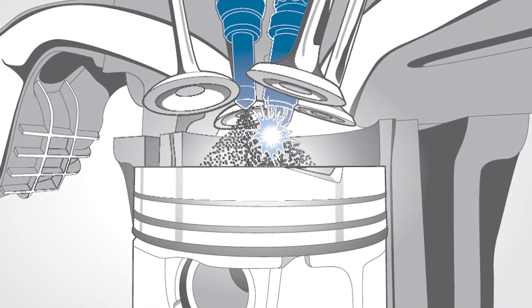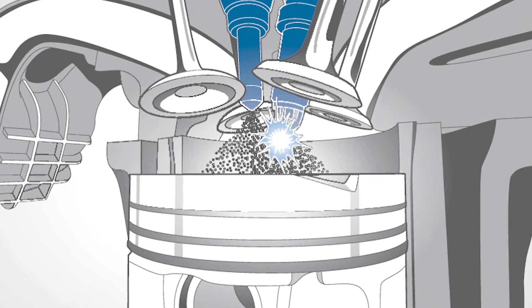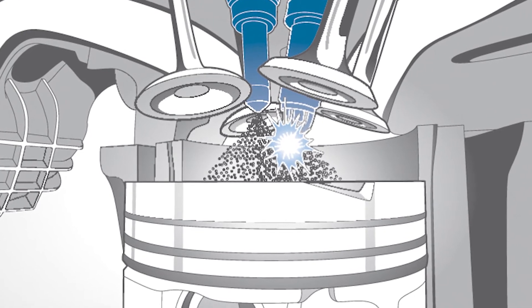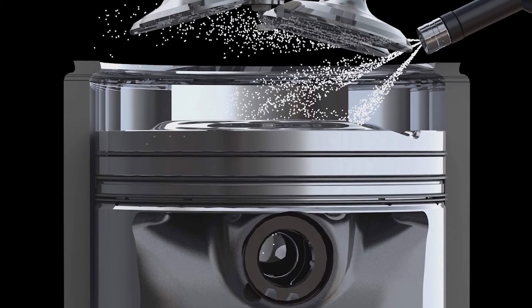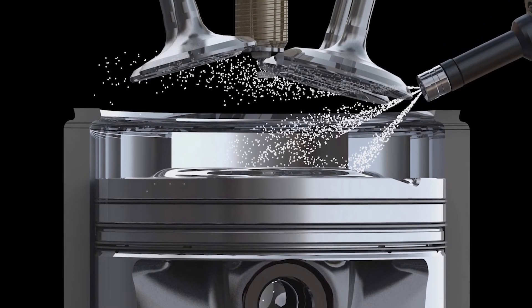A direct injection motor produces more energy from a given amount of fuel and air than a port fuel injected engine. When a hot spot or a sub-optimal flame front is created due to turbulent air, unburned fuel in the combustion chamber increases. When the valve opens during the intake stroke, it might come in contact with some of these byproducts.